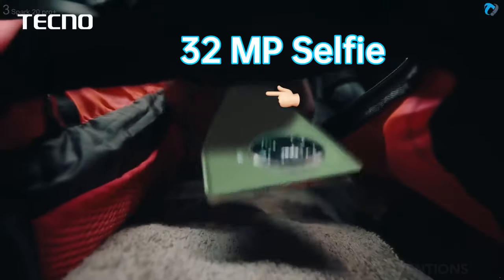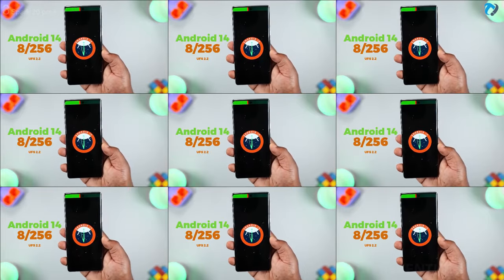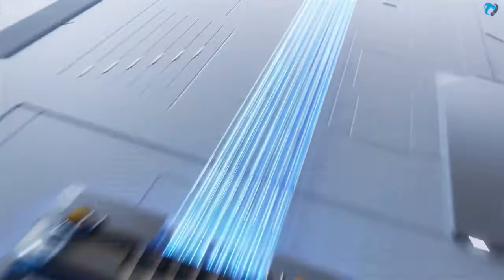The phone has a 32 megapixel selfie shooter. It runs Android 14 and is packed with 8GB RAM and 256GB of storage. It is powered by a 5000mAh battery with 33W fast charging.